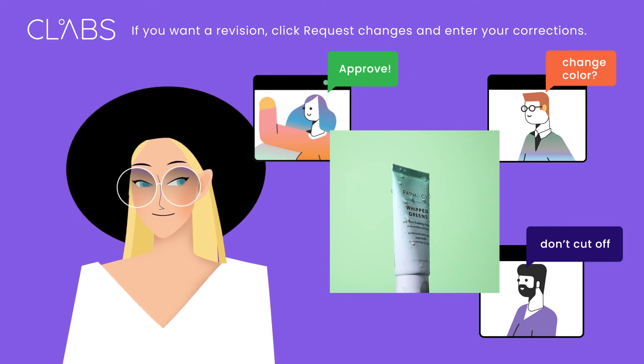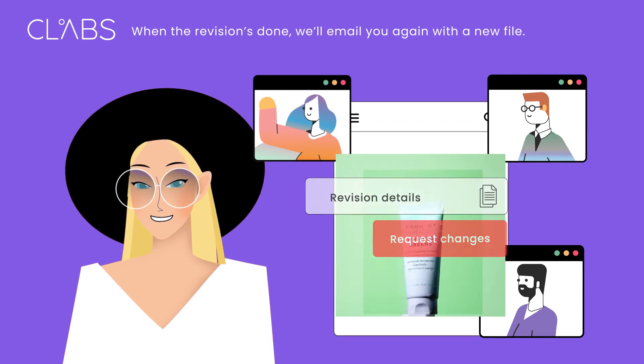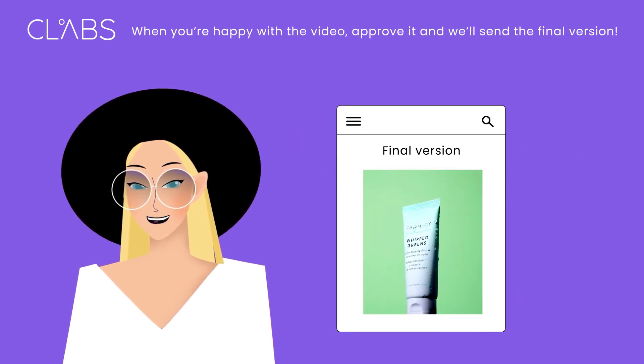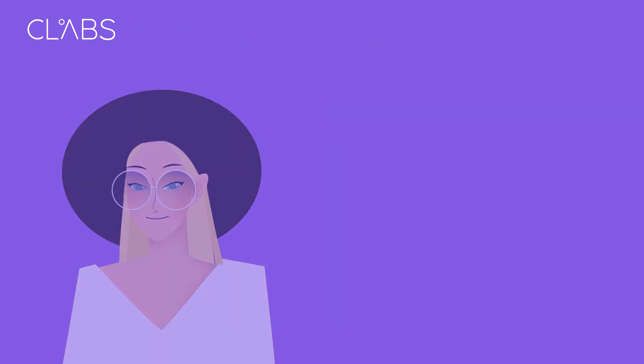If you want a revision, click Request Changes and enter your corrections. When the revision is done, we'll email you again with a new file. When you're happy with the video, approve it and we'll send the final version.